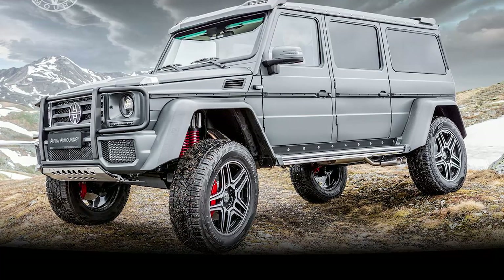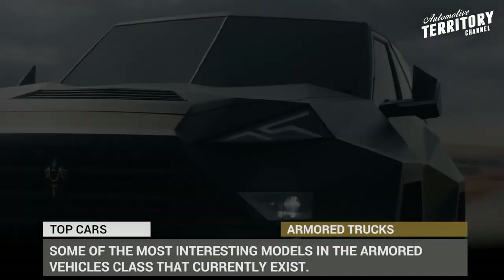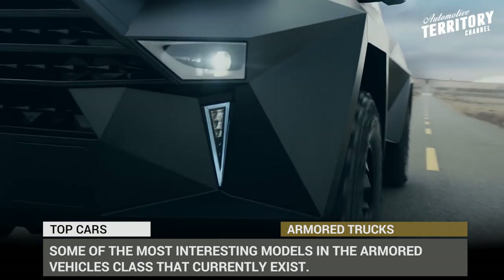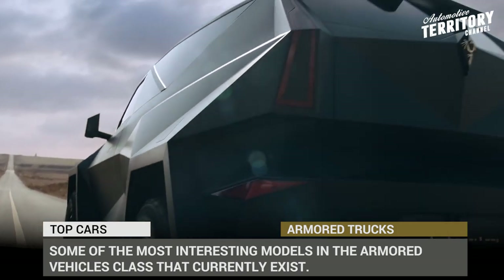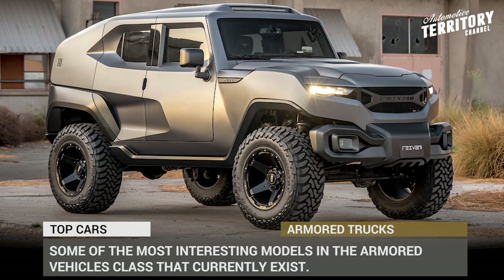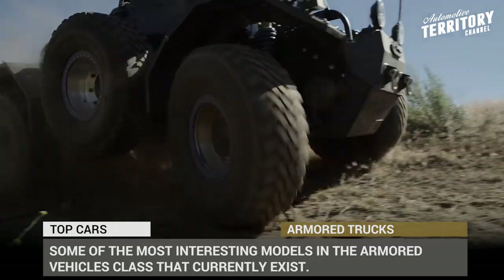Why is it that only high-ranking politicians get to ride in armored limos that can survive a nuclear blast? Turns out that is not the case — there are plenty of private companies and independent workshops that build impressive SUVs, trucks and vans that, when need be, will protect their occupants from a barrage of bullets, grenades, and even fist-hammering zombies. Today we are going to show you some of the most interesting models in the commercial armored vehicles class.